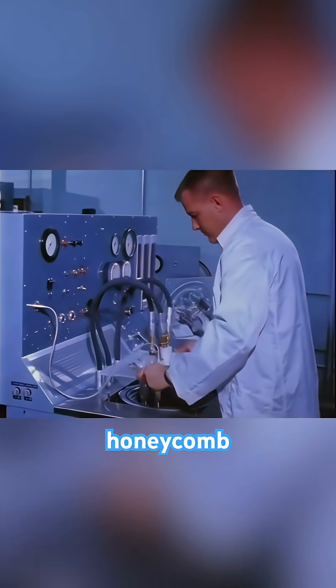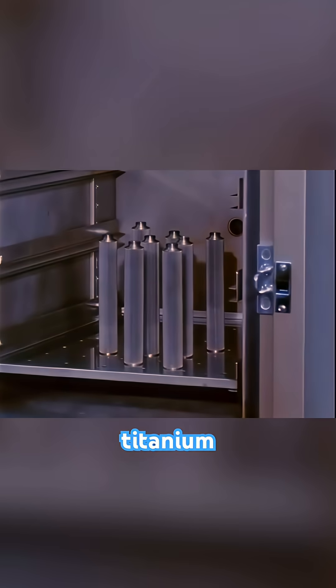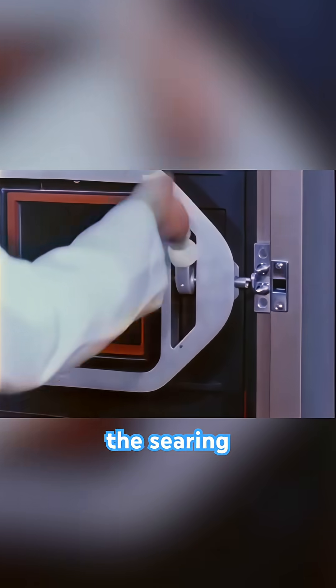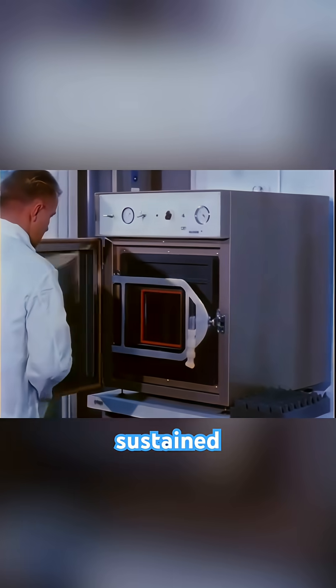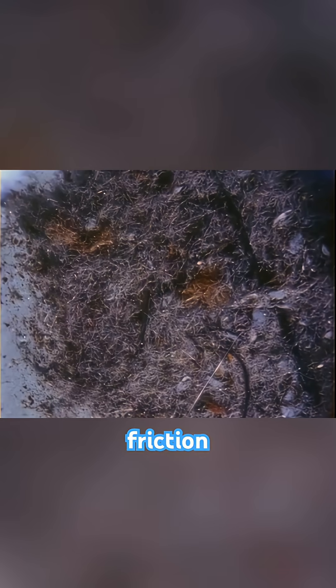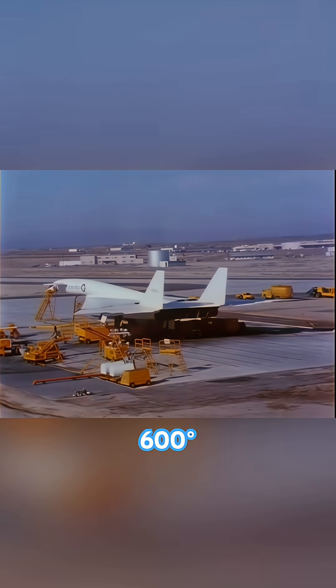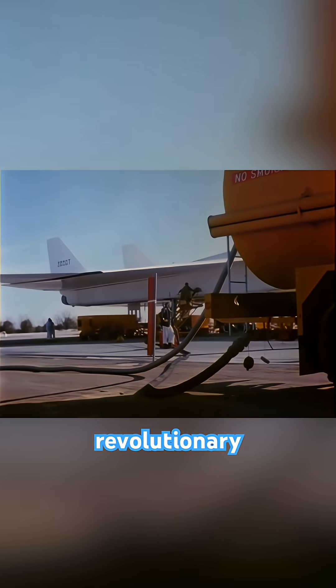Its construction was unlike anything seen before — a honeycomb sandwich structure made predominantly of stainless steel and titanium, designed to withstand the searing heat generated by sustained Mach 3 flight. This speed was so extreme that friction with the air would heat the aircraft's skin to over 600 degrees Fahrenheit, requiring revolutionary cooling and structural techniques.